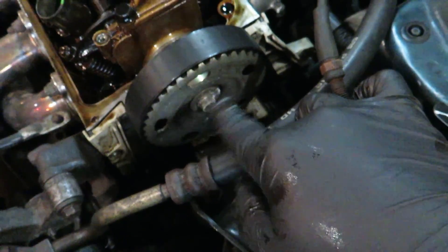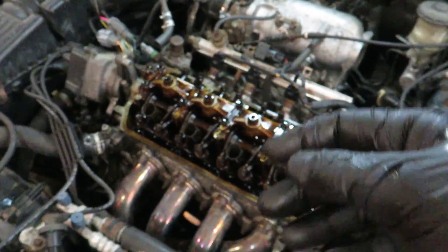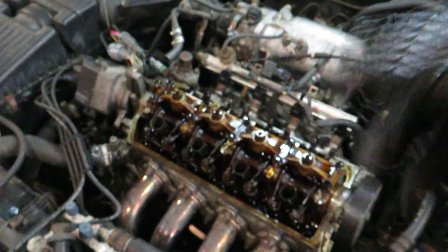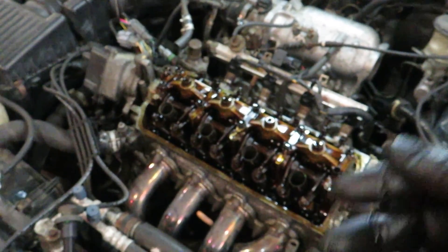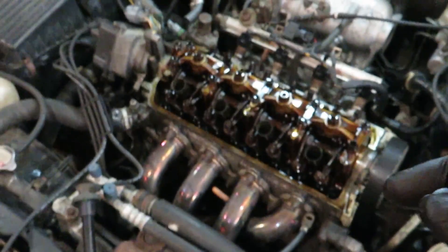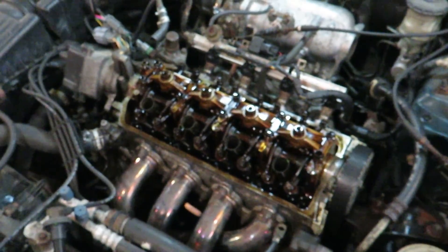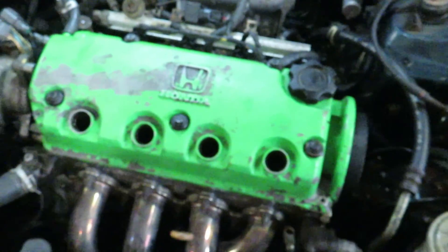On the pulley there are marks that need to align in a certain position to confirm the cam and crank are in time with each other. I'll show you that in a little bit. Honestly, I hope the engine is a tooth off and we can fix that and get it running — because I'm telling you, it runs just like the last Honda I had that had this issue.